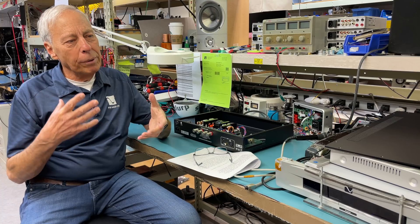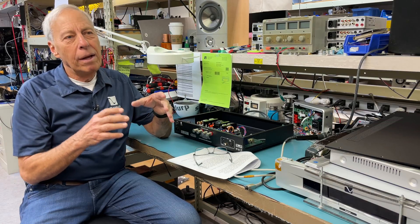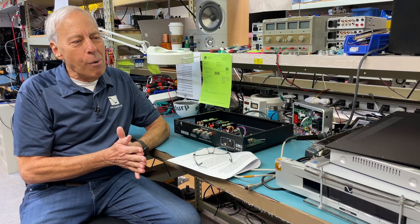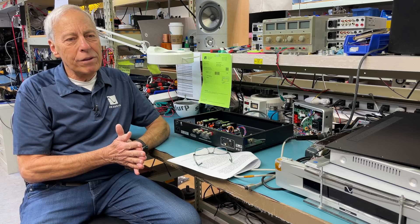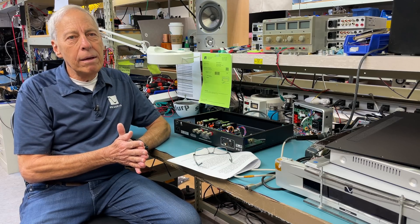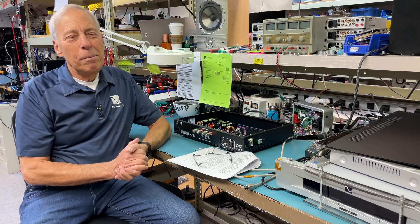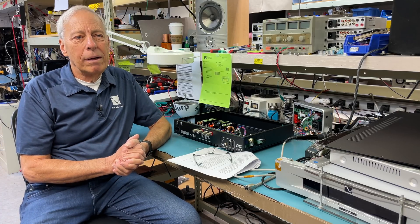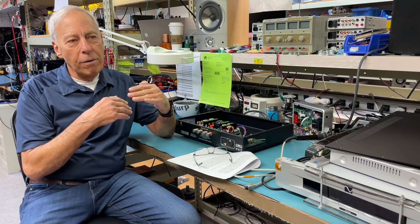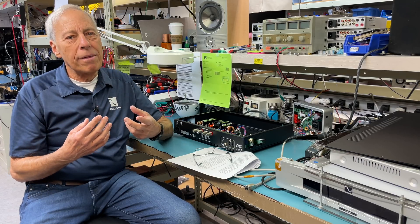And so we like to think that Class D has a sound to it and Class A has a sound to it. And in some ways that is correct, but it's not always correct. I want us to try our best to get away from thinking in those terms — stereotyping, not to make a pun — how a Class A amp sounds versus a Class AB amp, or a Class D amp, or a Class A phono stage, or whatever.